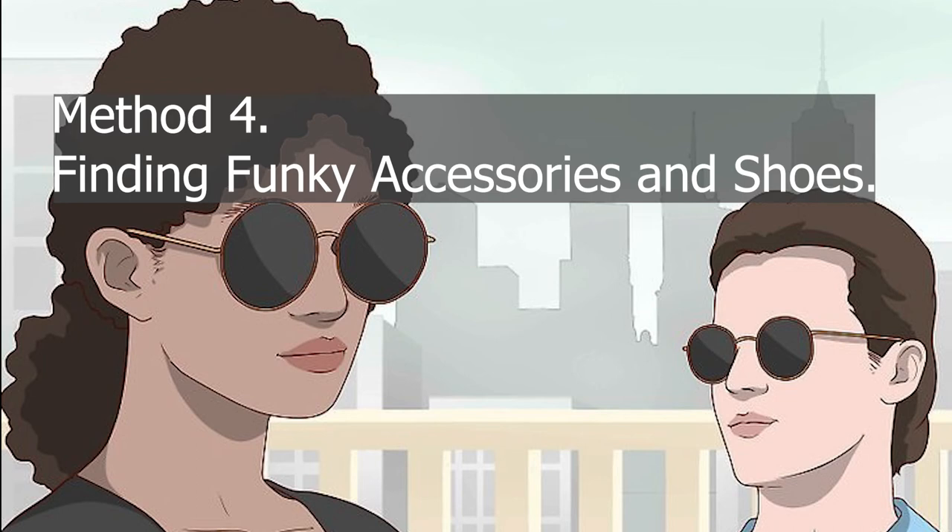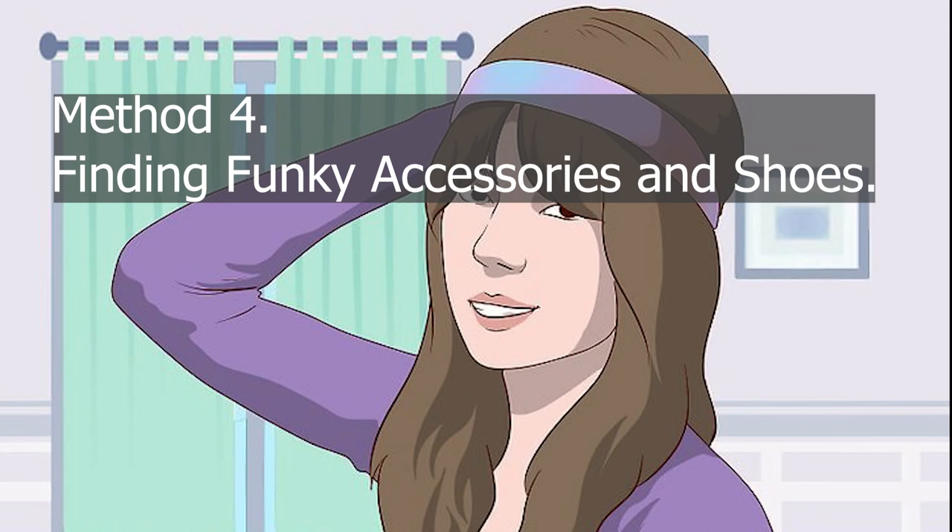Method 4: Finding funky accessories and shoes. Slip on a pair of sunglasses for a retro vibe. Make your outfit look even funkier by accessorizing with sunglasses. Opt for sunglasses with large, round lenses, bulky frames, and colored lenses to add some flair to your costume. Include a headband in your outfit to add a burst of color. Round out your disco costume with a fun head accessory, like a brightly colored or patterned headband. If you want to be extra fancy, look for a headband with fake jewels or other fun add-ons. For a more natural look, consider wearing a leather band, some macrame decorations, or hair flowers instead.